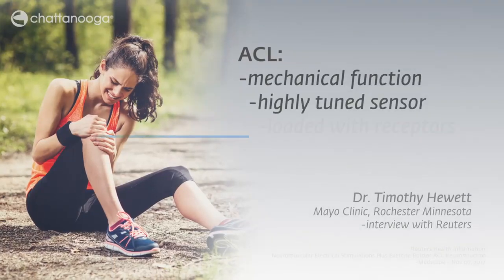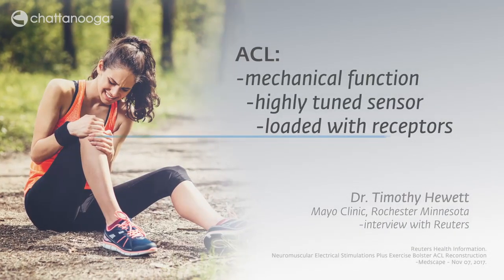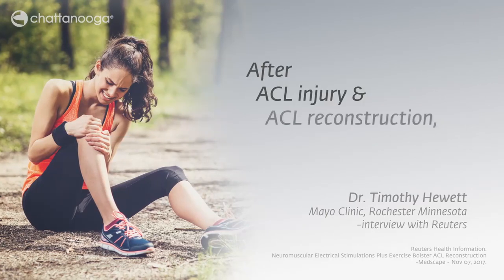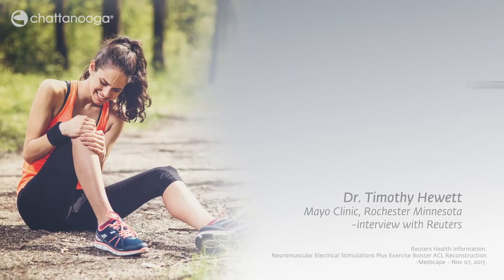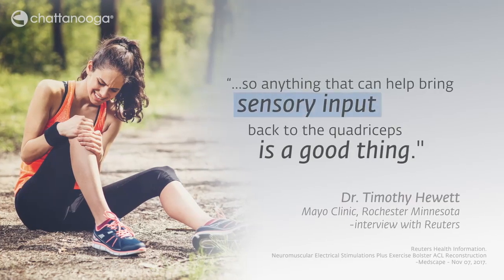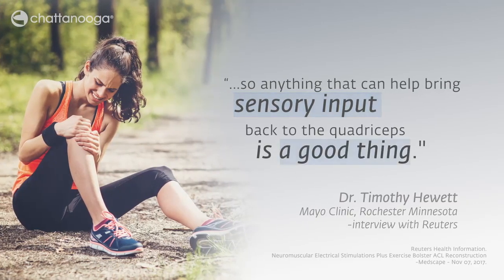The ACL has a mechanical function and is a highly tuned sensor that's loaded with receptors. After ACL injury and reconstruction, that sensor is gone, so anything that can help bring sensory input back to the quadriceps is a good thing.